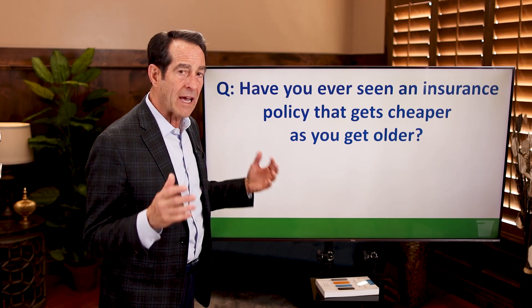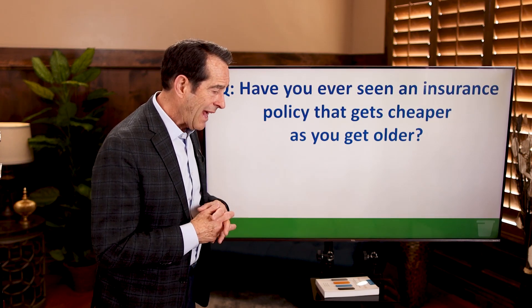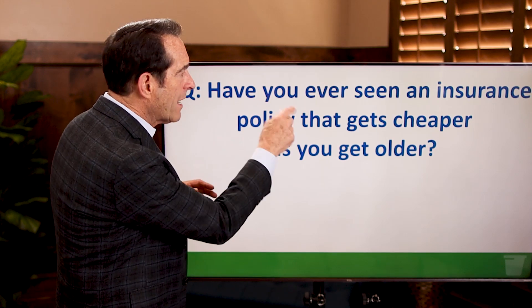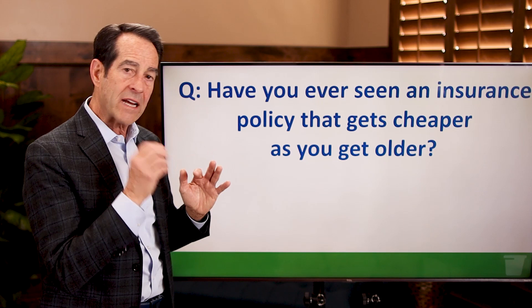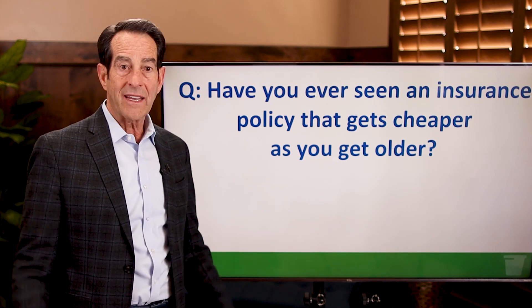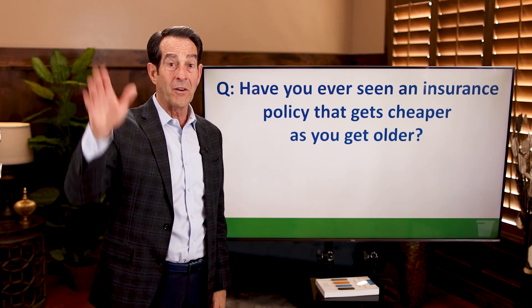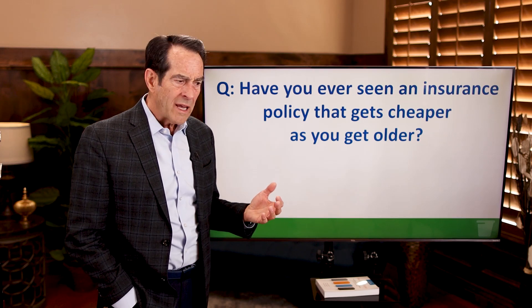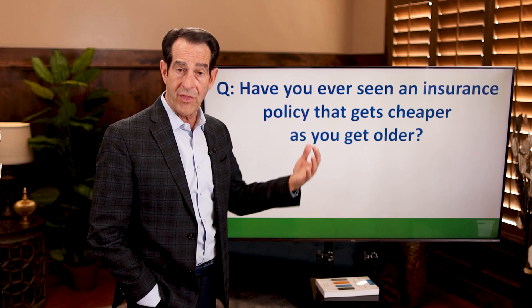You wouldn't believe how many times I have asked this question to audiences. Sometimes I get a deer-in-the-headlights look because I'll say: have you ever seen an insurance policy that actually gets cheaper as you get older? And I get nothing but crickets. Once in a great while, somebody savvy will say yes, but most people say: insurance costs more the older you are — that's what I've always thought.